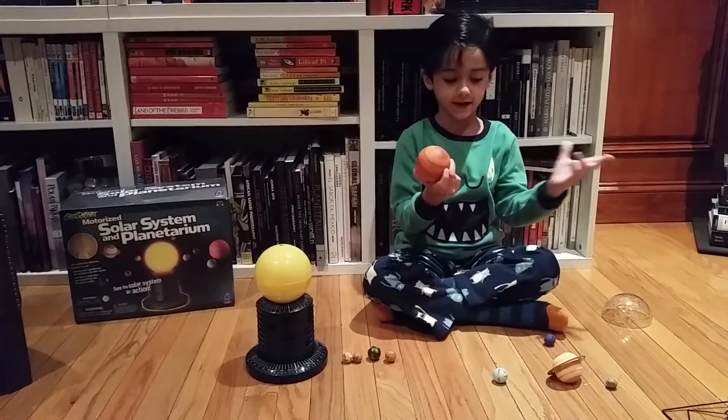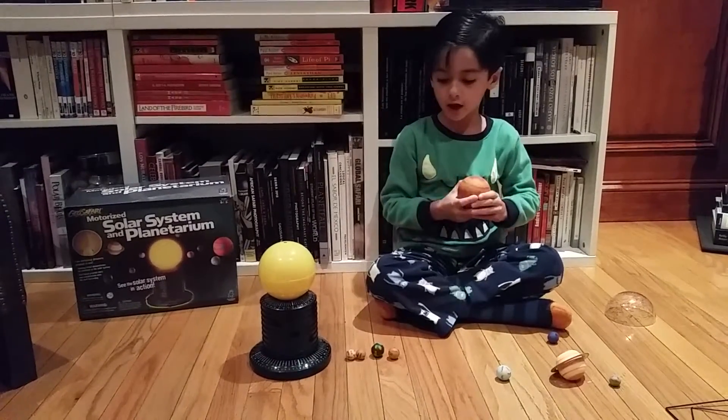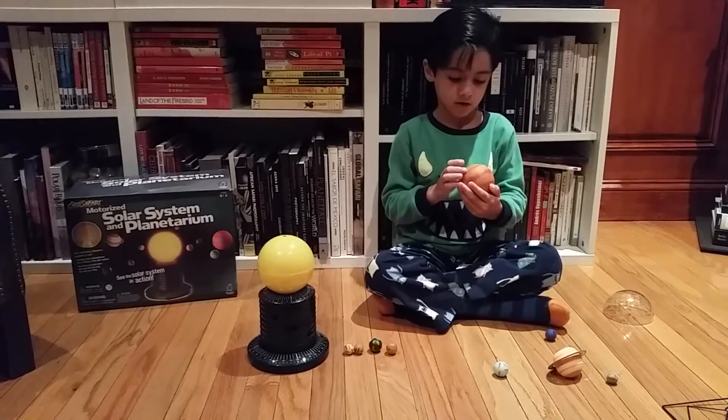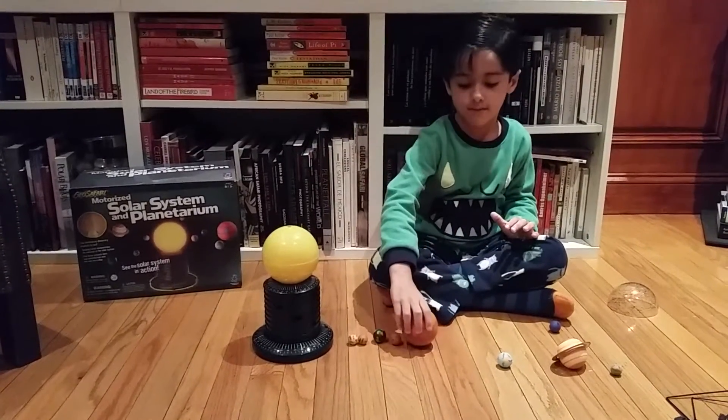Jupiter is the biggest planet in our solar system because it is very big. It has a spot, and that's why it is very big.